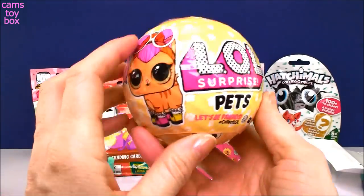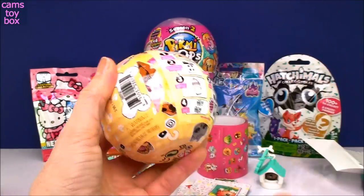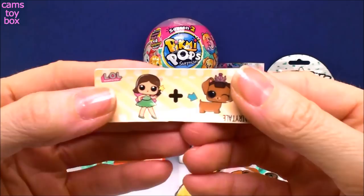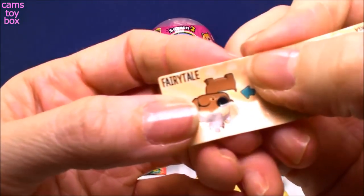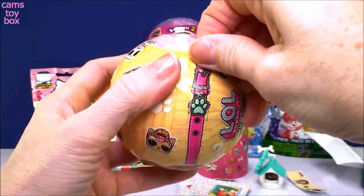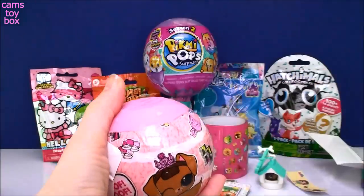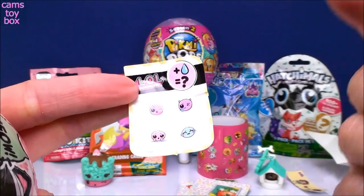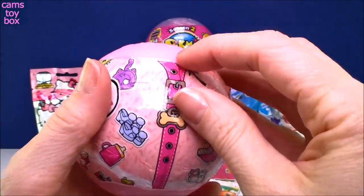Let's do the LOL Surprise Pad. This is the Series 3 version — seven layers of surprises to unravel and open up. Pull down the zipper on the first layer and we get our secret message. We have a little girl who looks like a little fairy, and a dog with an arrow pointing to its tail — fairy tail. That's kind of an easy one. Next zipper: our next little layer surprise is a collectible sticker that tells us we have to add water to our doll to see if it changes color, spits, tinkles, or cries.